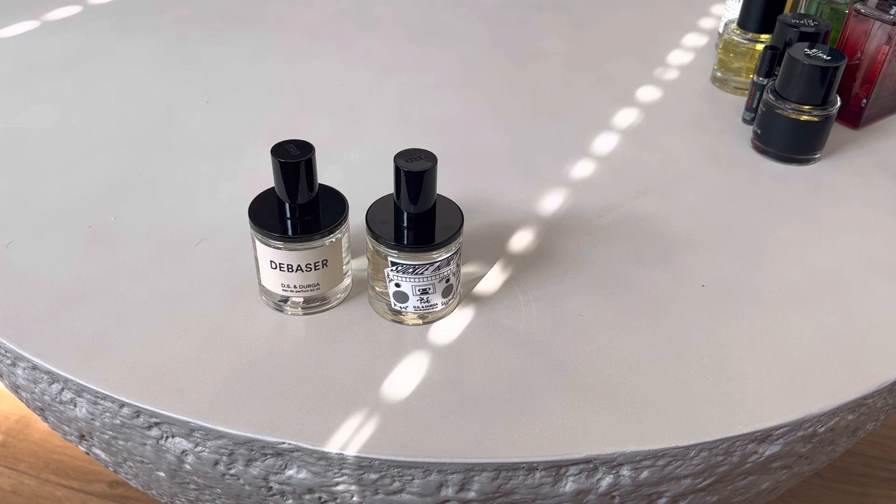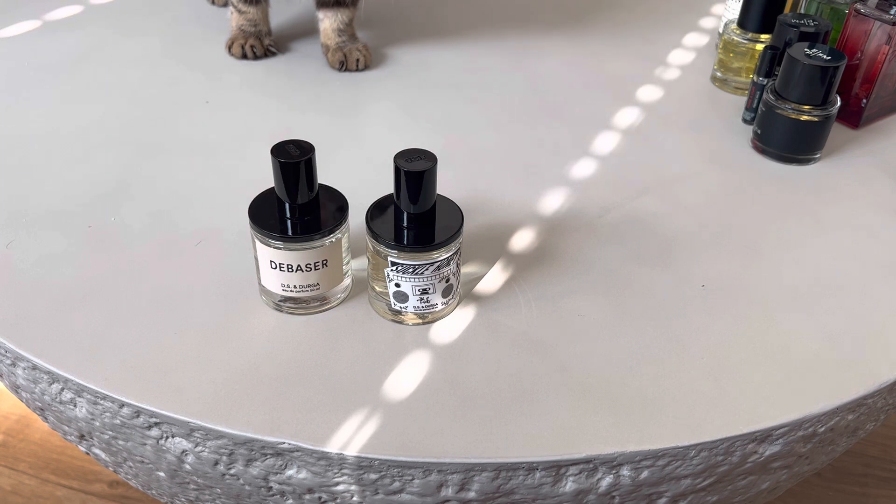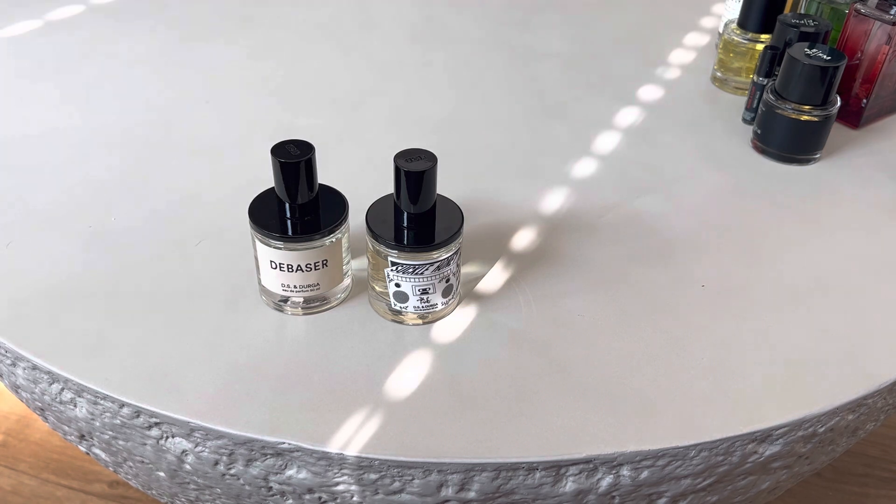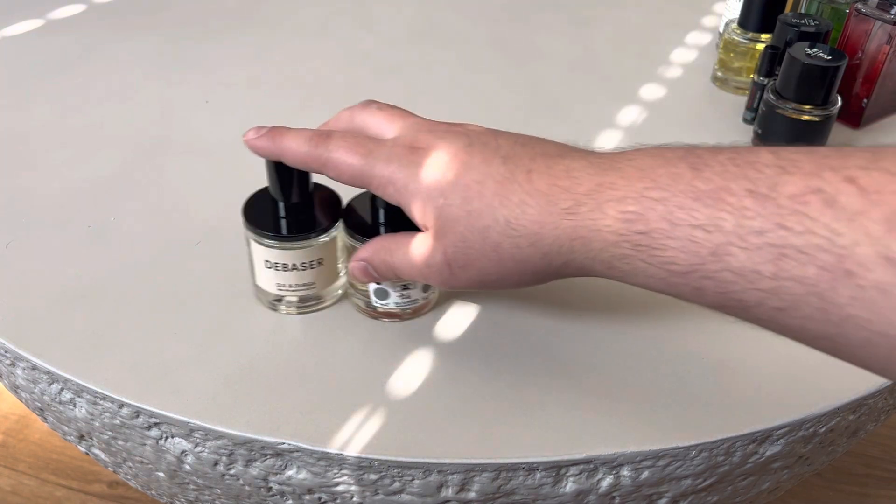It's a shame this one wasn't brought back as part of their main releases, because they've been doing that recently — bringing back certain studio juices into their full lineup. They did that recently with Rockaway Beach, which is apparently a very beachy fragrance that a lot of people love. If you're into that type of sunscreen fragrance, I highly recommend checking out Rockaway Beach. But as far as something you can grab now, De Baser is the way to go.